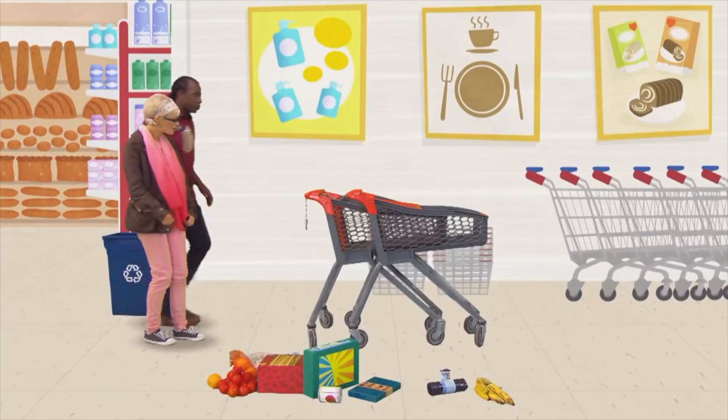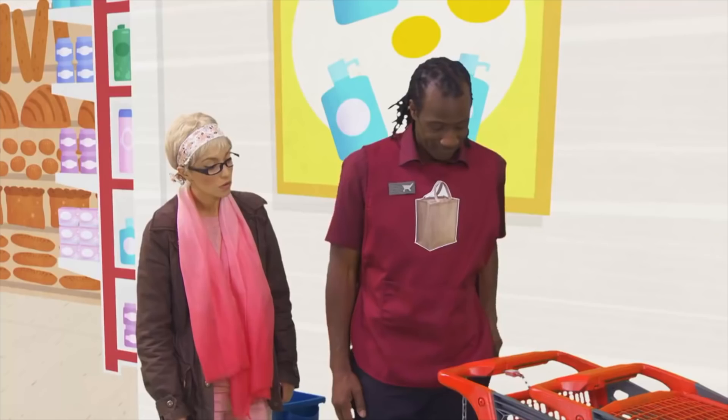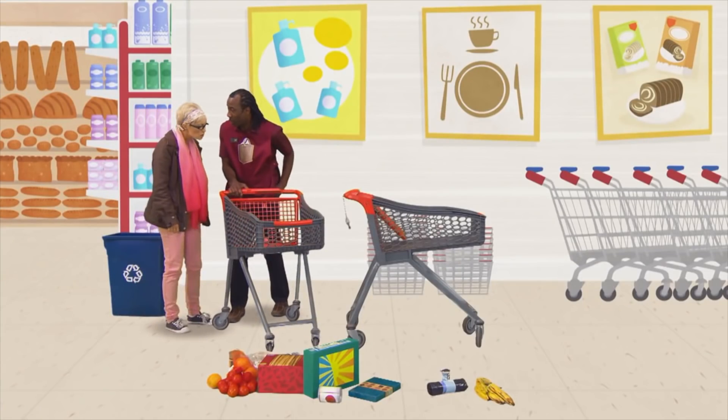So why is the shopping trolley stuck? It's attached to a chain. Hold on, I remember. In some supermarkets, to release the trolley, you need to put a coin into the slot and then you can take it away. Here we go. There we are. One trolley. Now we can put the shopping in.